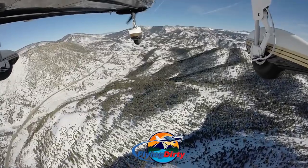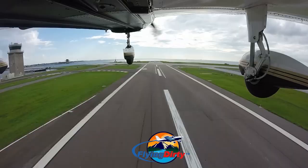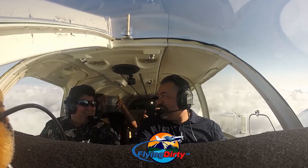Welcome to Flying Dirty. I'm Raul, private pilot and entrepreneur based out of Centennial, Colorado. Come on board with me, my family and friends on our flight adventures across the nation.